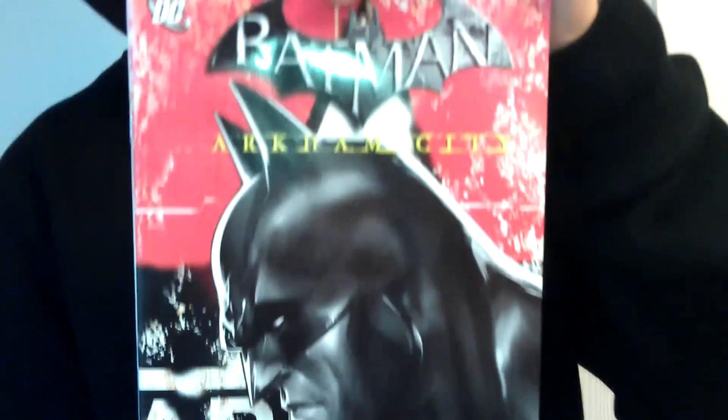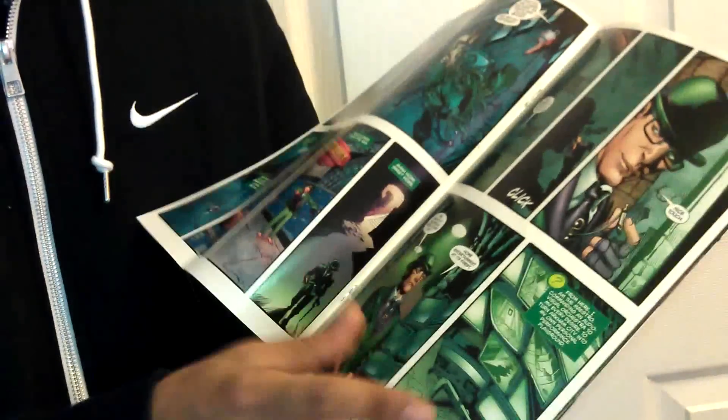Oh look, a comic book. We ordered it from Amazon so they gave us a comic book.